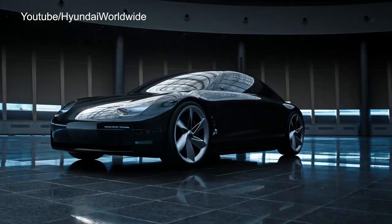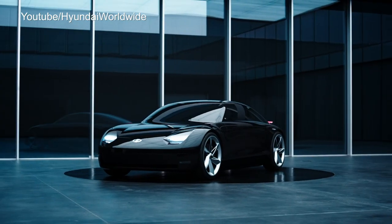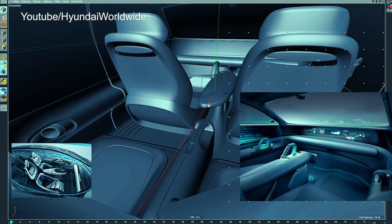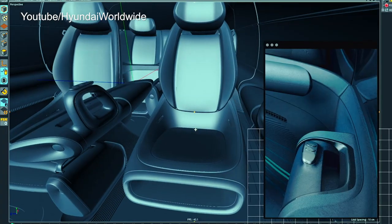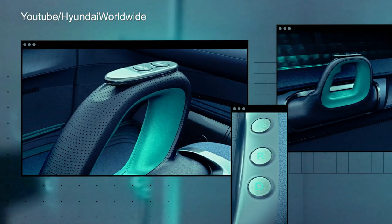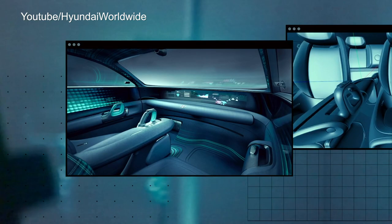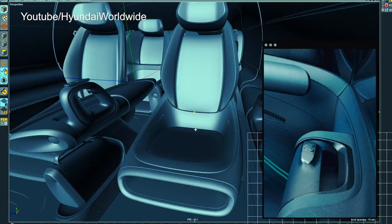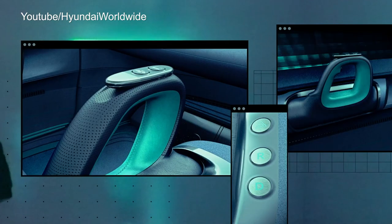Now, from a distance, you might even think it's a Tesla or maybe even a Porsche. But inside, there's something that truly sets it apart — and it's not the plaid seats. Look at the driver's seat. Where there was a steering wheel, there's no more steering wheel. It was replaced by, get this, joysticks. It's two of them — one on either side of the seat, on the door, and in the center console.